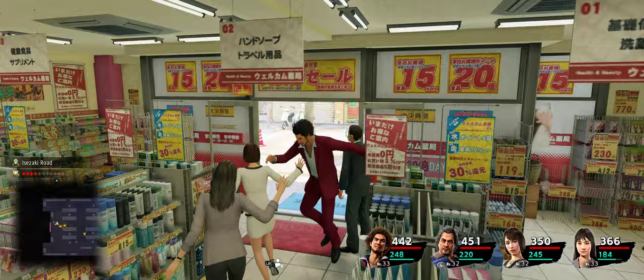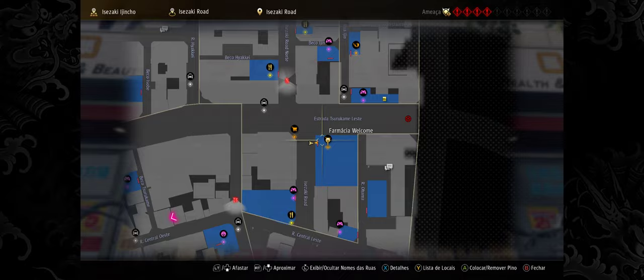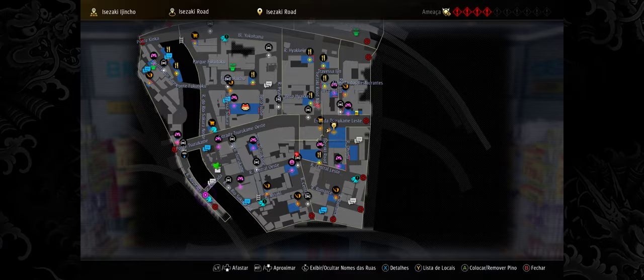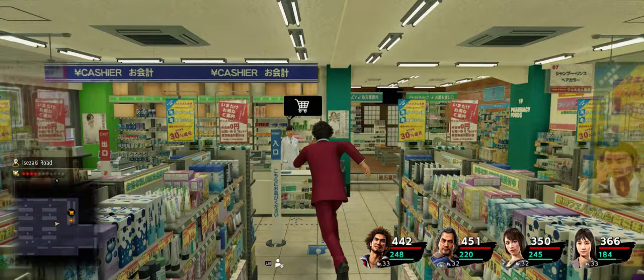Hello everyone, today I'm gonna show you how to quickly upgrade your style in Yakuza Like a Dragon. What you're gonna do is come to this drugstore called Welcome Drugstore. My game is in Portuguese but it's on Isozaki Road. It's very easy to find — there's a taxi right here for the cinema.